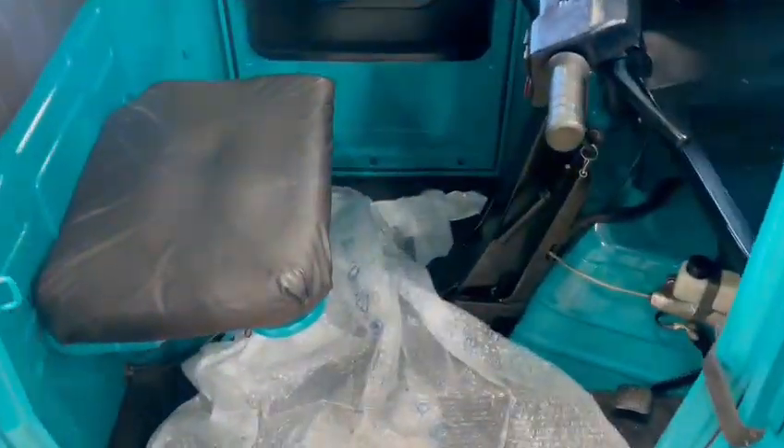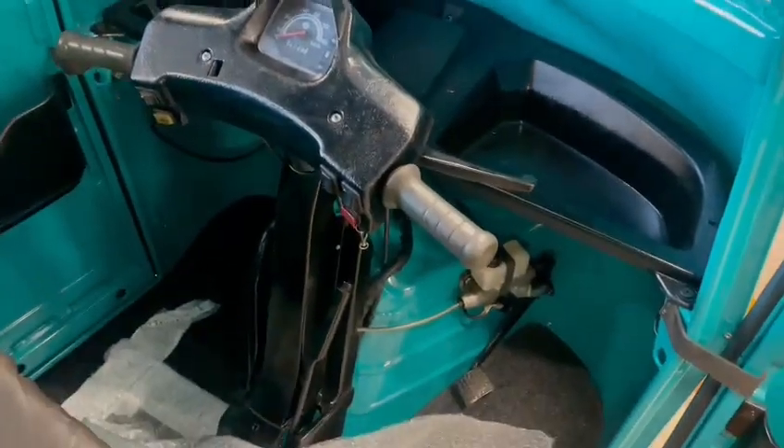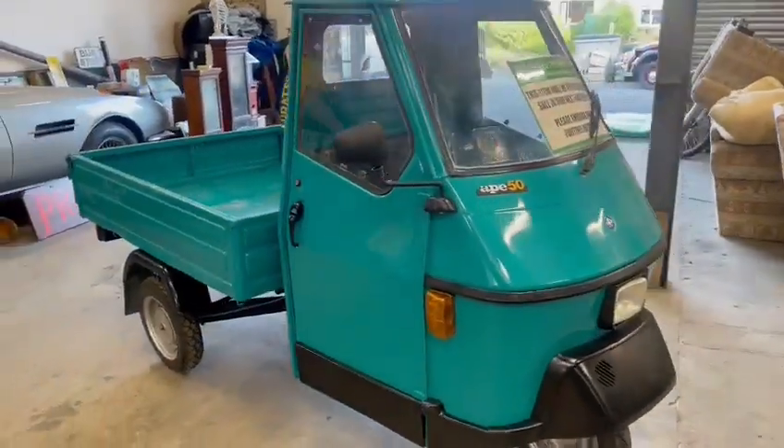But yeah, nice little bit of kit, all nice and tidy inside. Ideal for pottering around on really. It is what it is — in for the November auction and down on display at Thornton Dale, so come and have a look, see what you think.